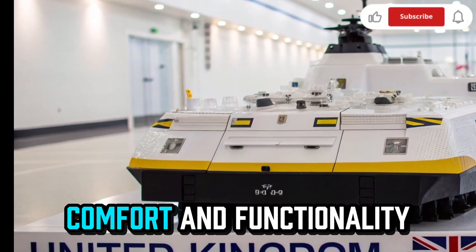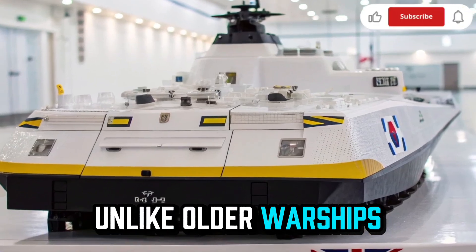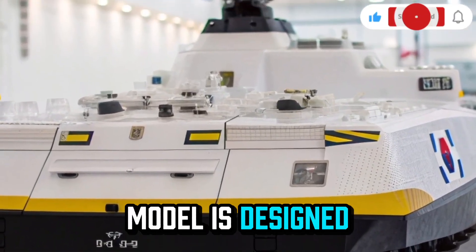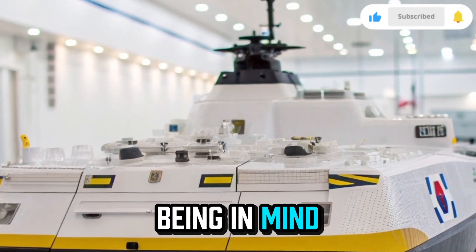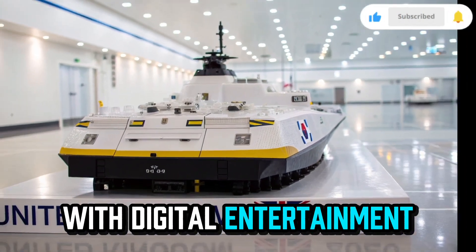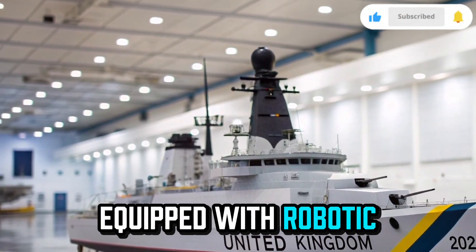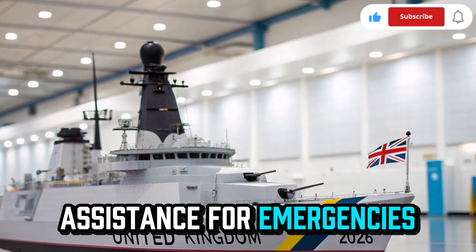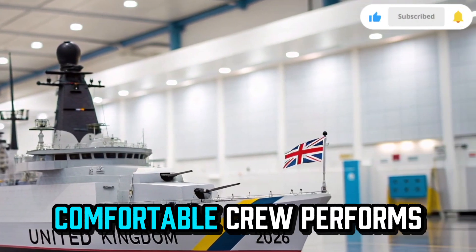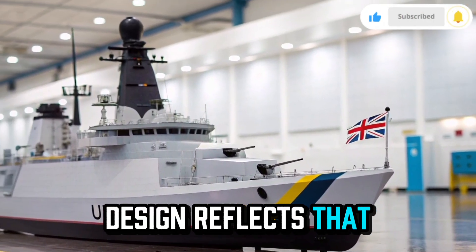Inside the living quarters, comfort and functionality blend seamlessly. Unlike older warships, the new Resolute model is designed with crew well-being in mind. Cabins are modular and climate-controlled with digital entertainment, secure communication lines, and medical units equipped with robotic assistance for emergencies. The Royal Navy believes that a comfortable crew performs better, and the Resolute's design reflects that perfectly.